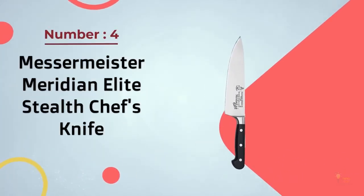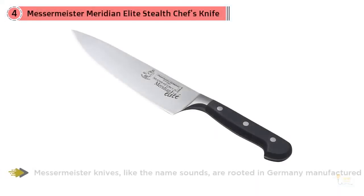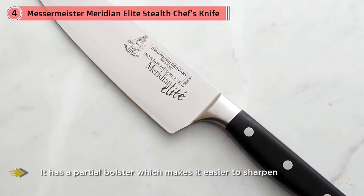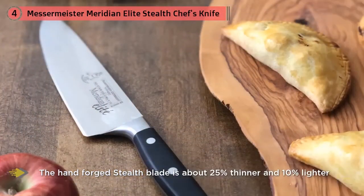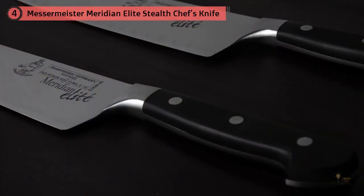Number four: the Messermeister Meridian Elite Stealth chef's knife. Messermeister knives, as the name suggests, are rooted in Germany, manufactured in the same German town as the preceding knives from the big two. While Messermeister is not as familiar a name as Henckels and Wüsthof, they're no less revered for quality. Their forging process is closer to the older style than either Henckels or Wüsthof. It's highly recommended by Chad Ward in his book 'An Edge in the Kitchen' as being super sharp, coming from the factory with a highly polished edge superior to any of the big-name knife brands. It has a partial bolster, which makes it easier to sharpen.